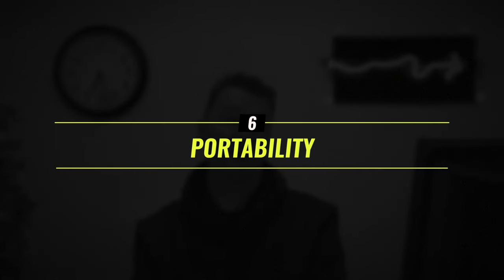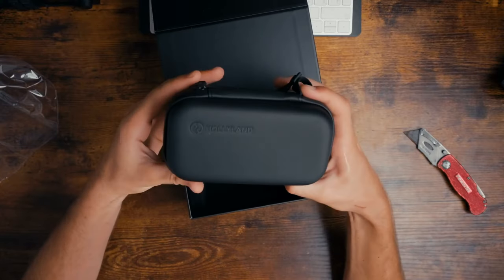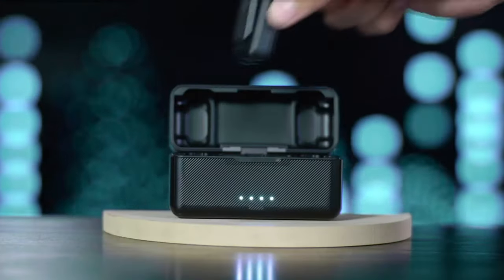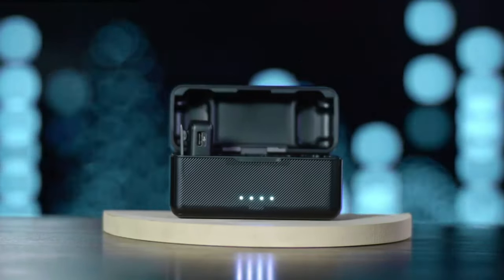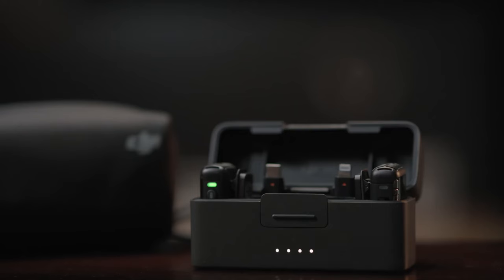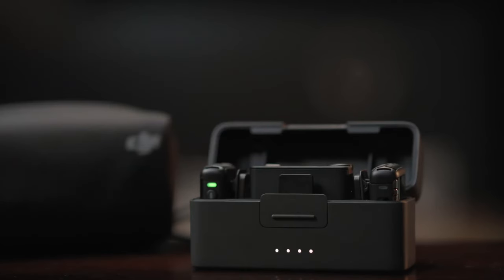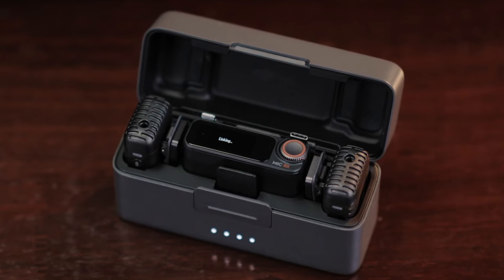If you're always on the go, opt for a compact and portable system that's easy to carry and set up. The vast majority of systems these days are ultra portable and most come in a small portable case that doubles as a charger. The case also ensures that the transmitters and receiver are automatically paired, so when you take them out they connect automatically — you just need to plug the receiver into your device and you're good to press record.